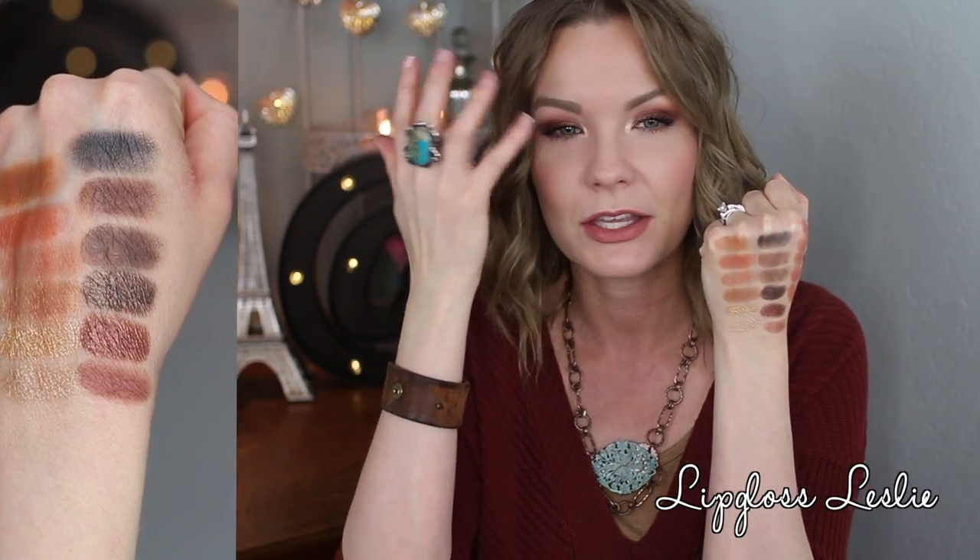The one thing I wish the eye palette had was a matte brow bone shade. I do like the shimmers applied with fingers more than a brush — they have more intensity that way. I also wish there was maybe one more light lid shade, but that's a personal preference. They all blend really nicely, wear well throughout the day, and work well together without getting muddy. Really loving that palette.